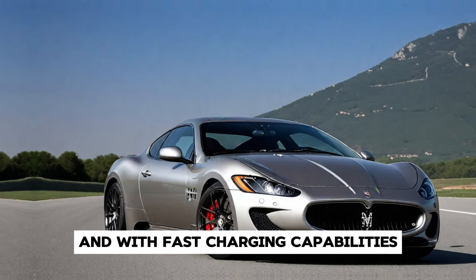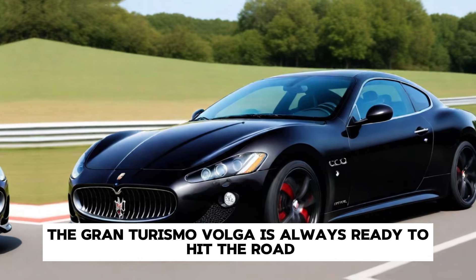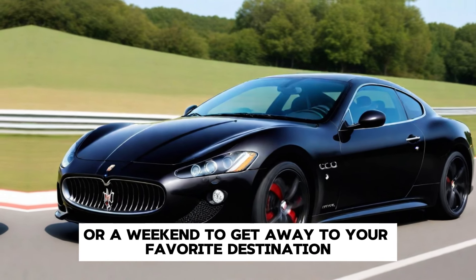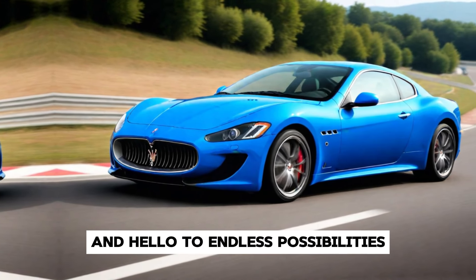With fast charging capabilities, the Gran Turismo Folgor is always ready to hit the road, whether it's a spirited drive through the countryside or a weekend getaway to your favorite destination. Say goodbye to range anxiety and hello to endless possibilities.